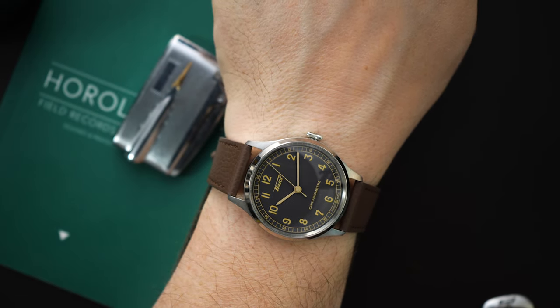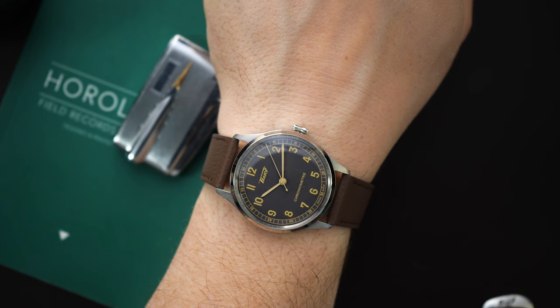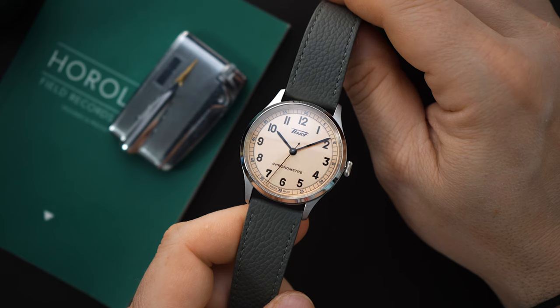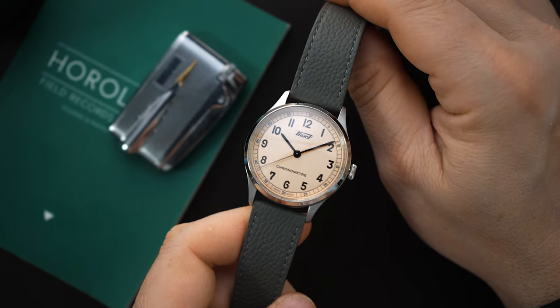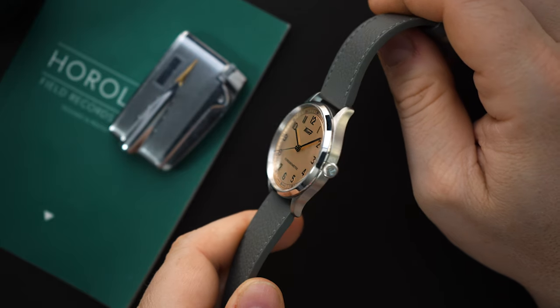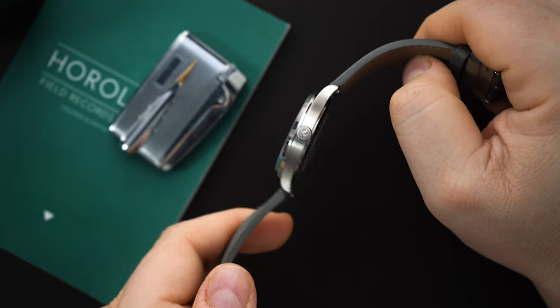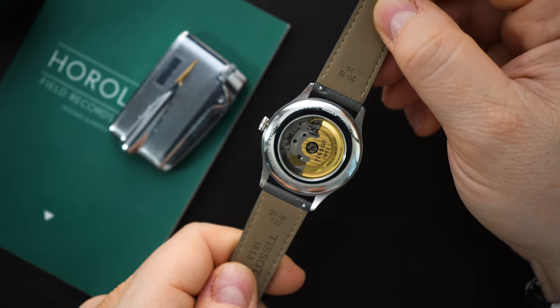A lot of that thickness is the domed sapphire crystal. These are great buys and I really think this is probably one of the best releases from Tissot recently, since the PRX and all the other great watches they've been putting out. But this sort of went under the radar — it's a really good looking, very simple, very straightforward watch with an excellent design. Do you agree? Do you think this was a great release that didn't get as much fanfare as the latest PRX or some fancy chronograph?